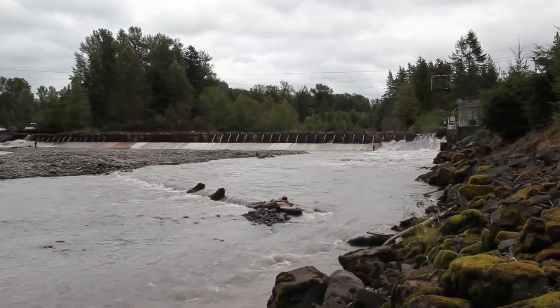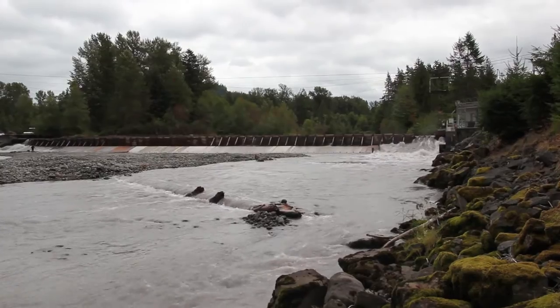Every two years we have the pink run, so there's hundreds of thousands of pinks coming up and they're getting stopped here at the Buckley Diversion Dam. The Corps of Engineers has to empty out the fish ladder and haul these fish upstream.